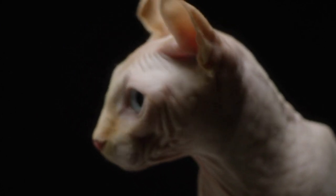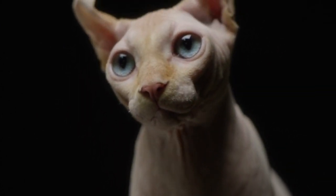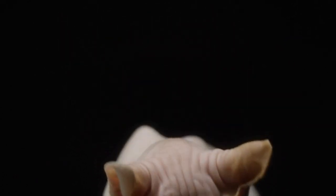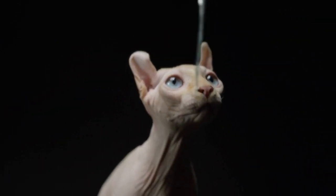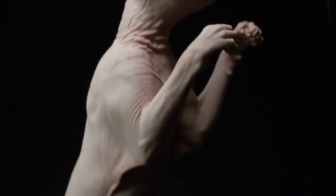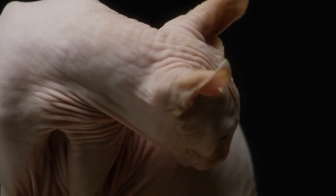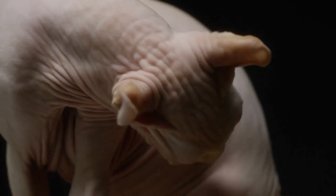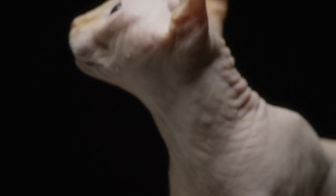Temperament: The SPHYNX is a sweet-natured, lively and inquisitive cat who loves being the center of attention. A devoted, loving lap cat, the SPHYNX enjoys talking and following her human companions everywhere, and even likes to sleep under the covers with them. SPHYNX are playful and entertaining cats who usually get along fine with other family pets. They do not do well when left alone all day.